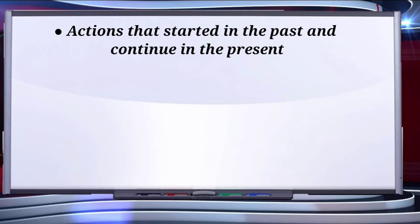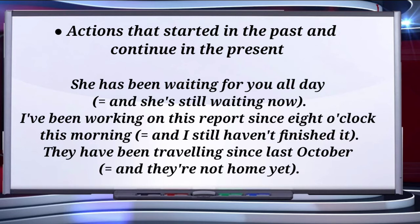The first usage is for actions that have started in the past and continue in the present. For example, 'She has been waiting for you all day' — that means she is still waiting. 'I have been working on this report since 8 o'clock this morning' — that means I started at 8 and I am still doing it, I haven't finished. 'They have been traveling since last October' — that means they started in October and they are still traveling.